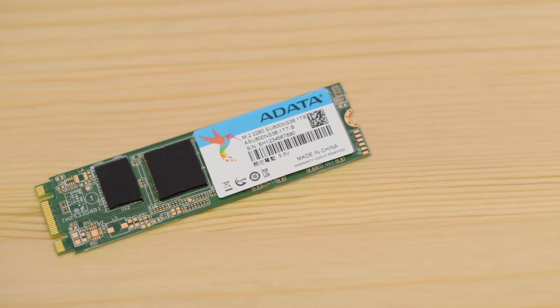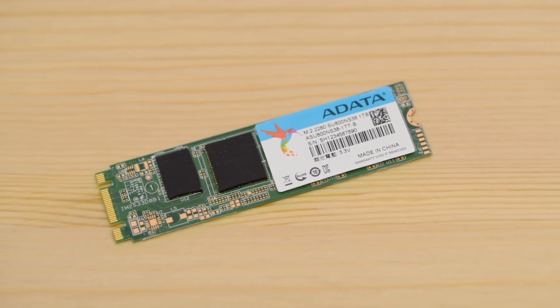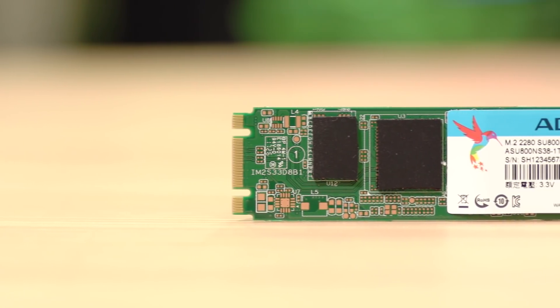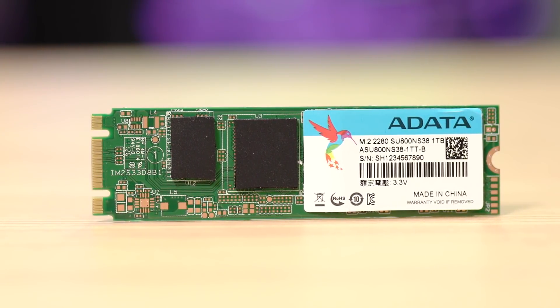Lastly, we have M.2, which offers the best of both worlds. The great thing about M.2 is that they're super versatile, because they can be compatible with both SATA and PCIe devices. Something to keep in mind with M.2 SSDs is that, depending on your motherboard, you might need an enclosure, which basically acts as an adapter for your SSD.